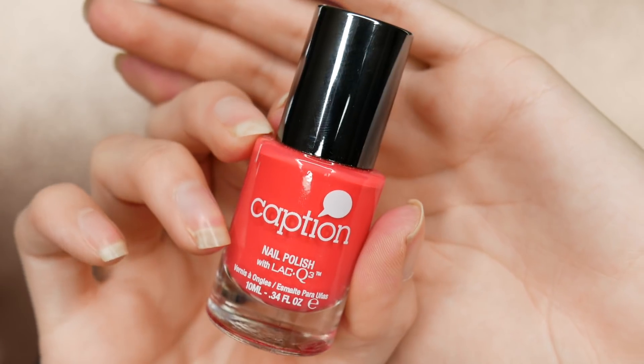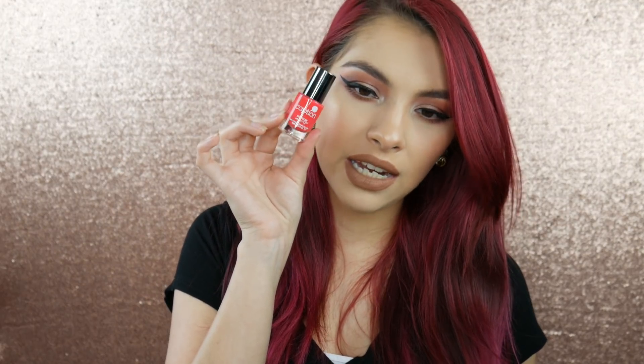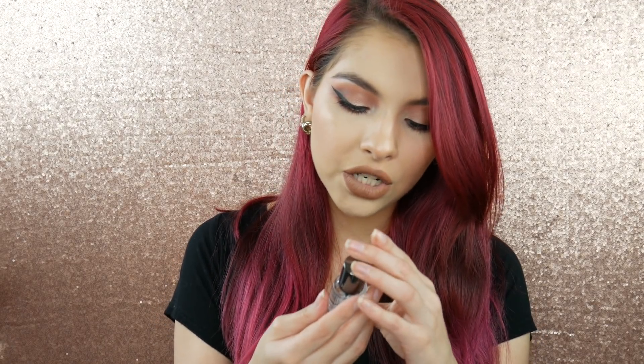The next thing we received is nail polish from Captaine with Lac Q3 formula. It's kind of a pinky-red color, and it also came with a clear top coat. Super cute!